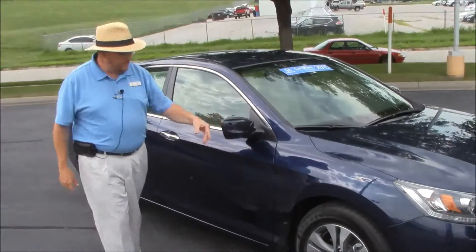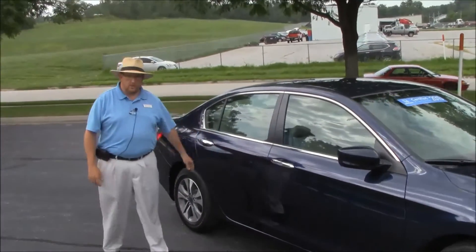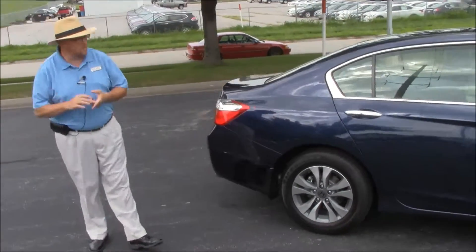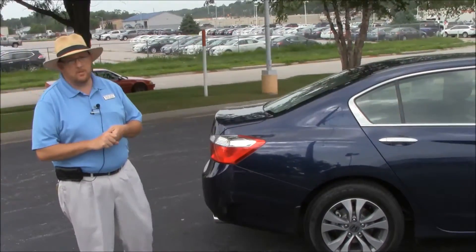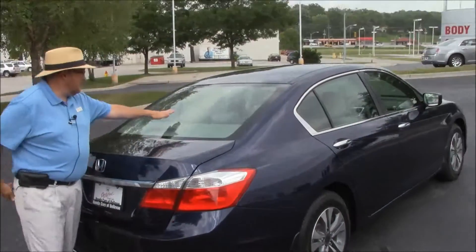The car has breakaway mirrors, splash guards, and clear door edge guards. Reinforced steel door beams add to your safety. This car has passed a passenger mechanical inspection and is being sold as a certified car, so you get the remainder of the factory warranty plus 12 months or 12,000 miles.